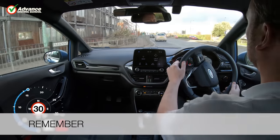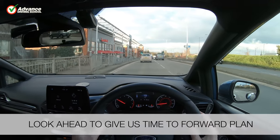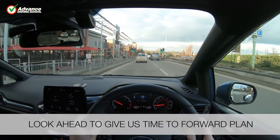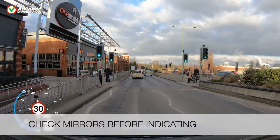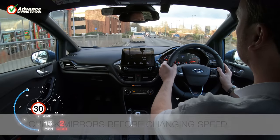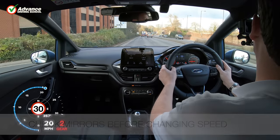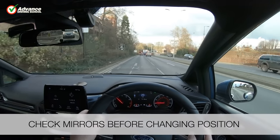So remember to: look ahead to give us time to forward plan; check mirrors before indicating; check mirrors before changing speed; check mirrors before changing position.